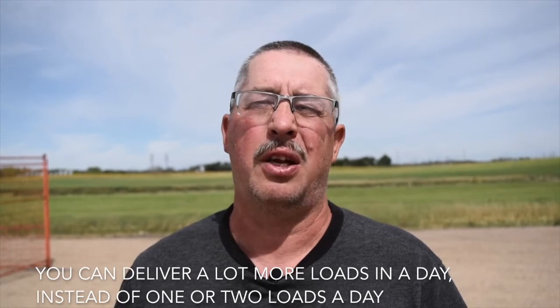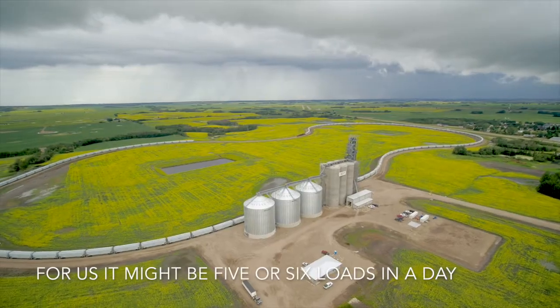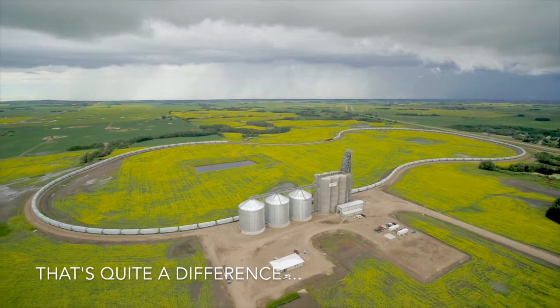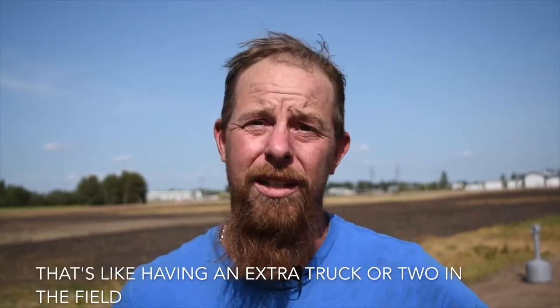You can deliver a lot more loads in a day instead of one or two loads a day. For us, it might be five or six loads in a day. That's quite a difference — that's like having an extra truck or two in the field.